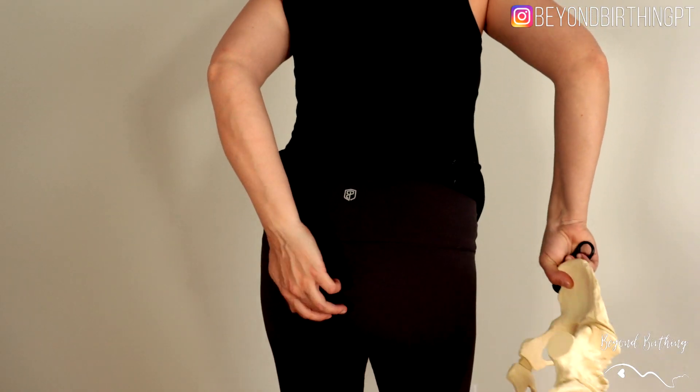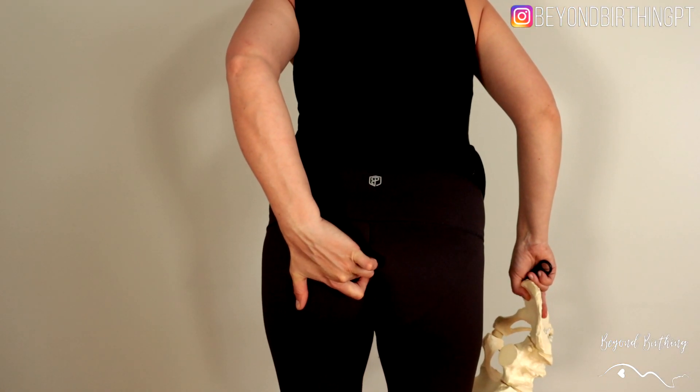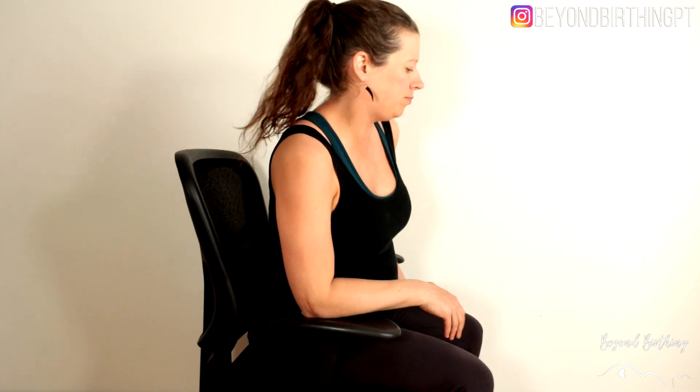Some women can experience tailbone pain in pregnancy, and I want to be clear — when I say tailbone pain, I really mean pain right on that little bone above your butt crack. It often gets worse with sitting for a long time or even sitting on harder surfaces.